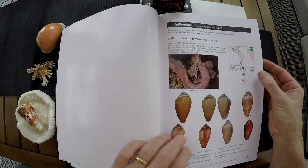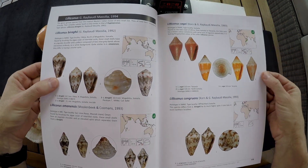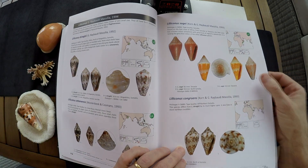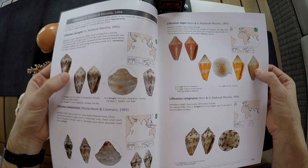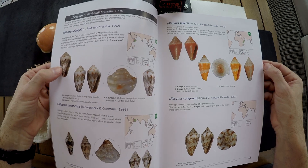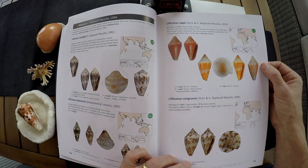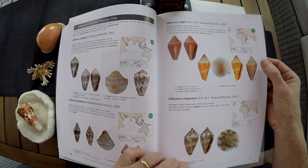The book starts with the Californiconus, and you can see that both pages are really cool because you have a white background so the colors can be seen really clearly by the reader. You have the species name, then the pictures of the shells, the range, the size, the depth, and when known, what kind of feeding — like worms, fishes, or other mollusks — written under the map.